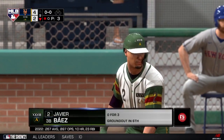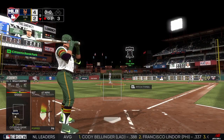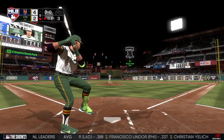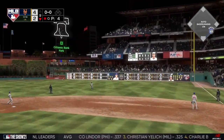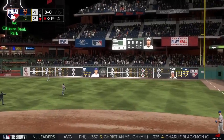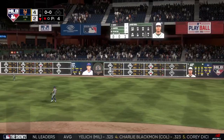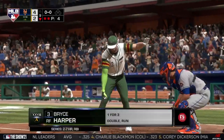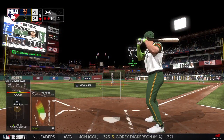Now to the plate is Javier Baez — hitless in three at-bats to this point. First pitch of the at-bat now. He extends nicely and this ball is driven to right field and deep. Peraza is back to the warning track and he's able to put it away for the second out. So here's the cleanup hitter, Bryce Harper — and he needs to make something happen. They're down to their final out here in the ninth.